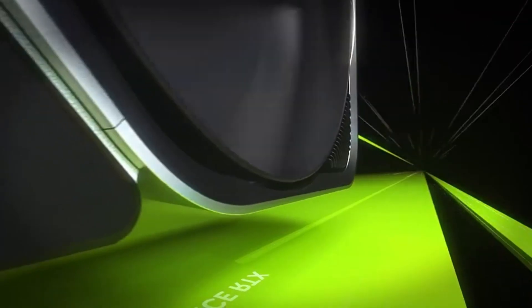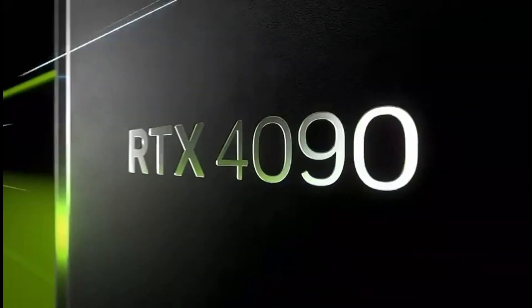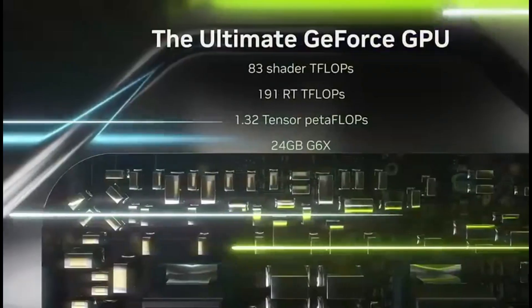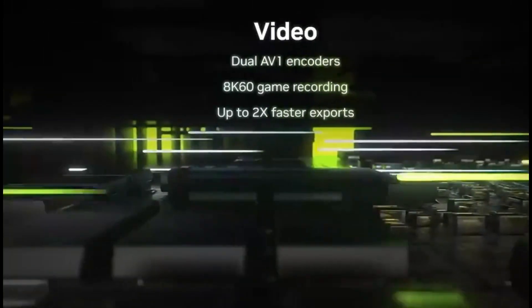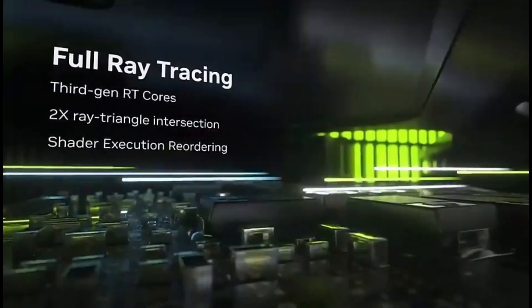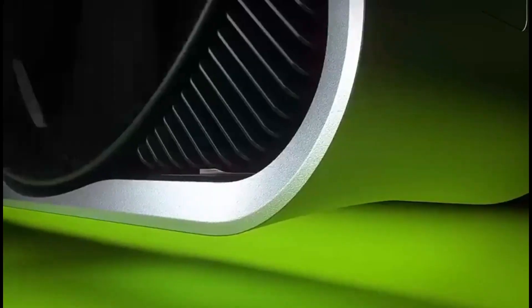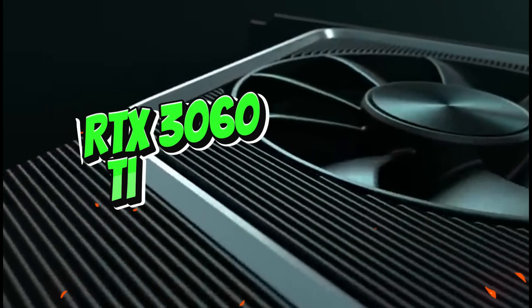The NVIDIA GeForce RTX 4090 will be the ultimate GPU for Blender users in 2024. Its rendering speed, ray tracing capabilities, VRAM capacity, AI acceleration, and Blender optimization make it a creative powerhouse, allowing 3D artists and animators to push their work to new heights. Whether you're a professional artist, a 3D hobbyist, or an animator, this GPU ushers in a new era of creative greatness in Blender.